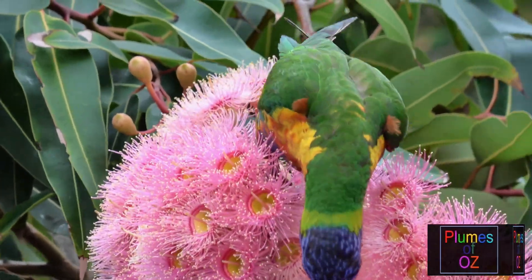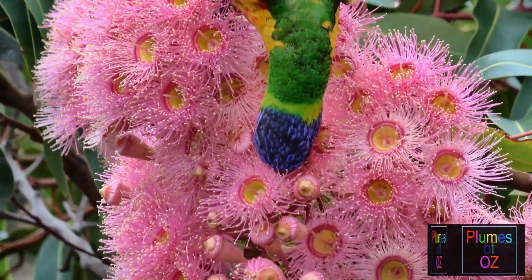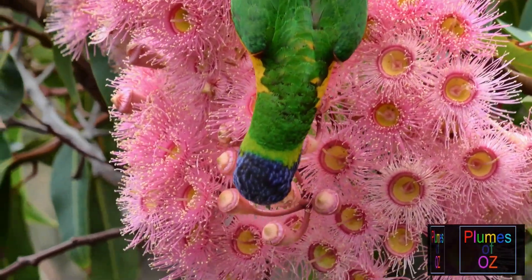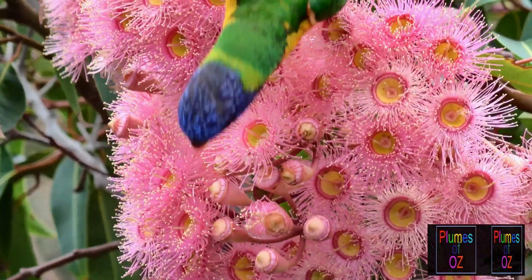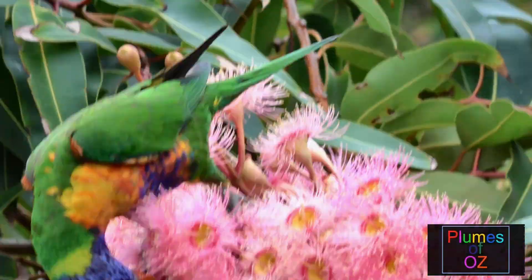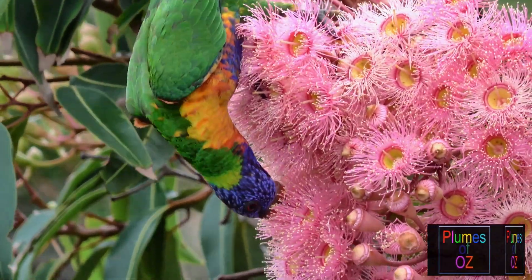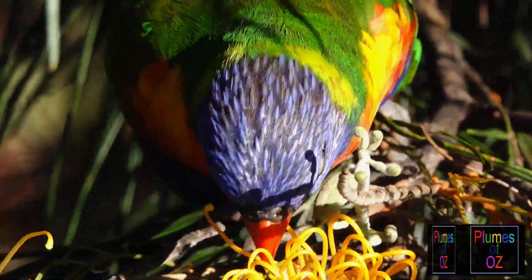The only variance that the rainbow lorikeet has compared to the other Australian lorikeets is its longer tail. We have already looked at the hairy tongue and the variations in iris colour of lorikeets, and the iris colour is also quite distinctive of the Trichoglossus genera of birds.